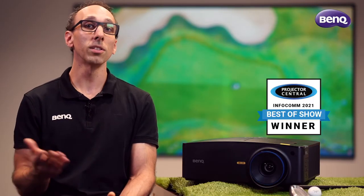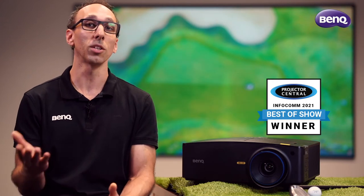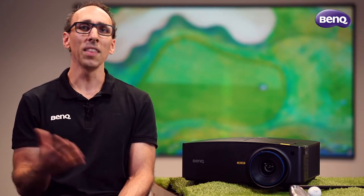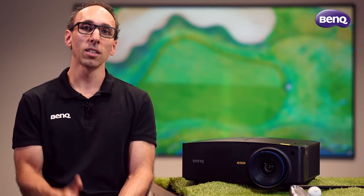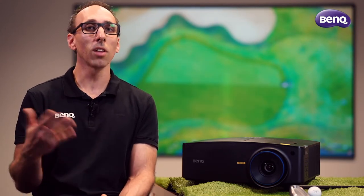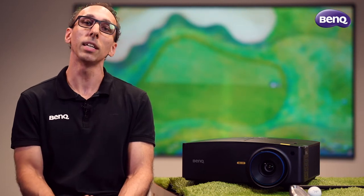It's an award winner too, receiving best of show at Infocom in 2021. And that's no surprise as BenQ is uniquely positioned with this projector. To find something comparable, you'd most likely have to go for an interchangeable lens option.